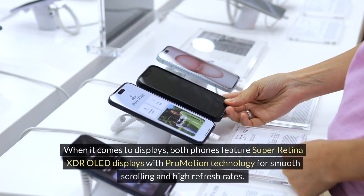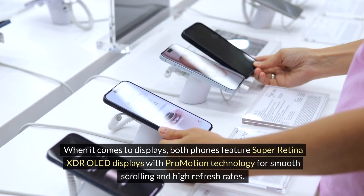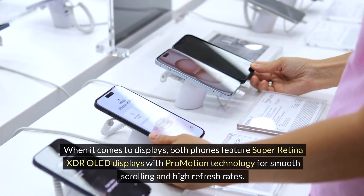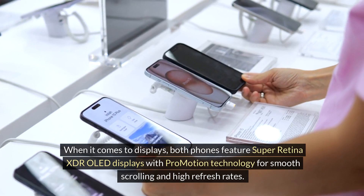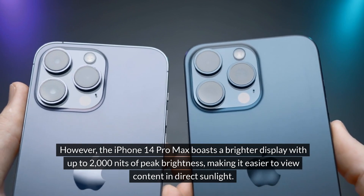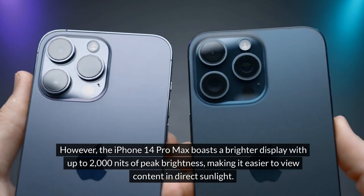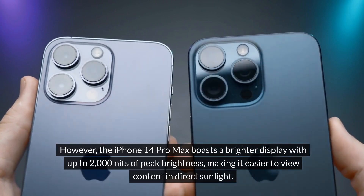When it comes to displays, both phones feature Super Retina XDR OLED displays with ProMotion technology for smooth scrolling and high refresh rates. However, the iPhone 14 Pro Max boasts a brighter display with up to 2,000 nits of peak brightness, making it easier to view content in direct sunlight.